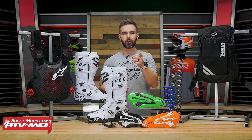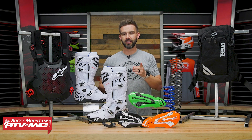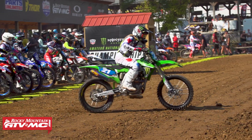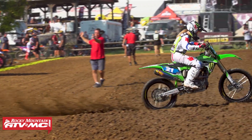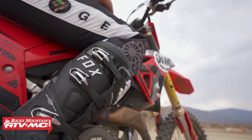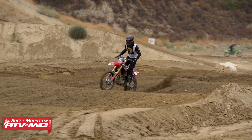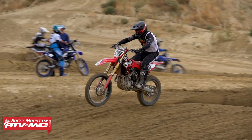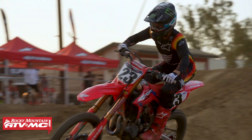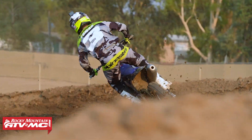Hey, what's going on everyone, this is Chase here at Rocky Mountain. Today's video covers our top five motocross accessories — whether hard parts or apparel — that we think riders should have their eye on for 2023. One of the best parts about our job is we get to see and feel pretty much all the new products that come out, and in late 2022 and early 2023 we've seen some really cool products.